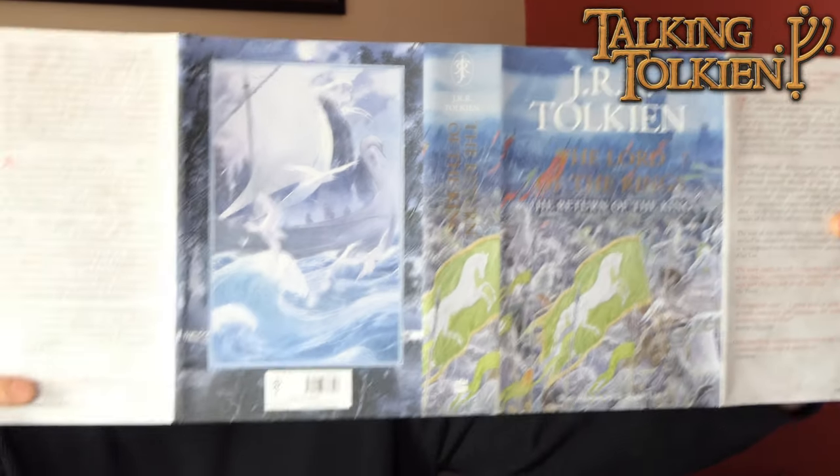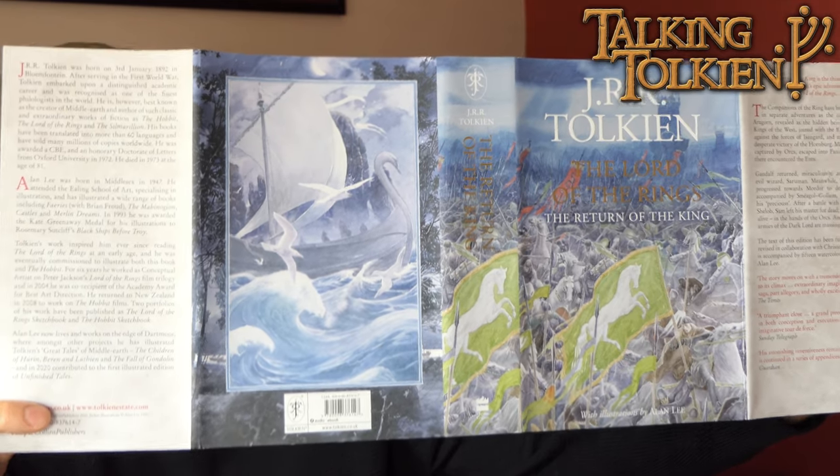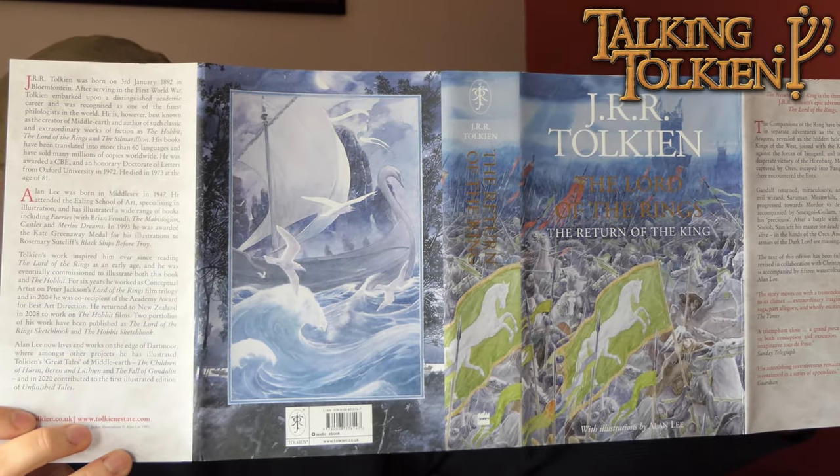Next up is The Return of the King — again a red book. Here's the dust jacket. If you want a criticism: look at the back page — it's got a border image, which is the only one in the set that does this. I don't know why they chose to do that; it looks a little bit odd. It's not a huge issue, but I'm surprised because they obviously took a lot of care and attention with the rest of the set. Inside it's got all the appendices and things that you would expect — to my mind there's nothing missing.